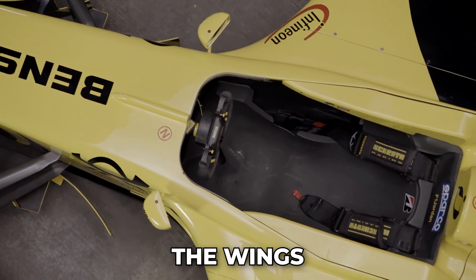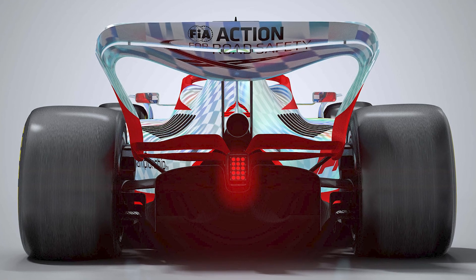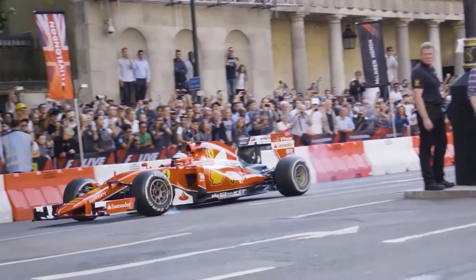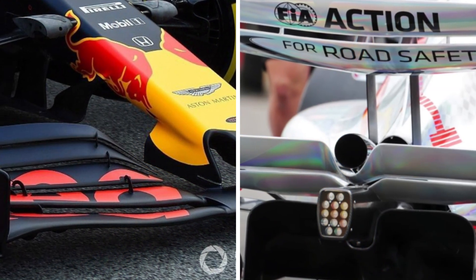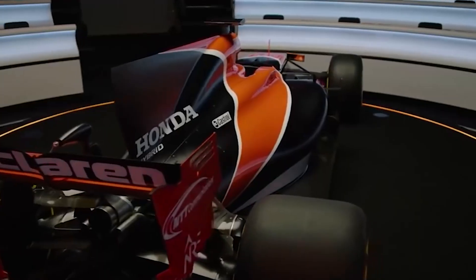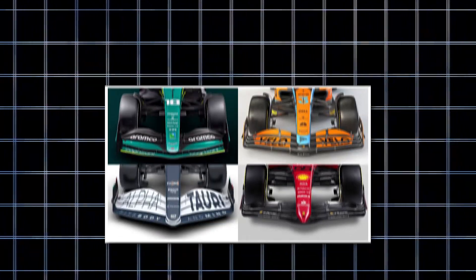The wings on an F1 car might not help it take flight, but they play a crucial role in keeping it stuck to the ground. These aerodynamic components generate downforce, which pushes the car down onto the road, ensuring better traction and stability, especially in high-speed corners. The front and rear wings work together to optimize the car's aerodynamics, maintaining grip without creating too much drag. And while they might look simple, the design and materials — like carbon fiber — cost a small fortune, with a price tag of around $500,000 for both front and rear wings.